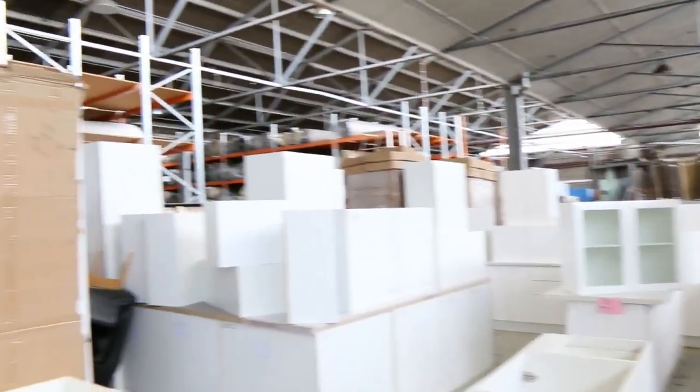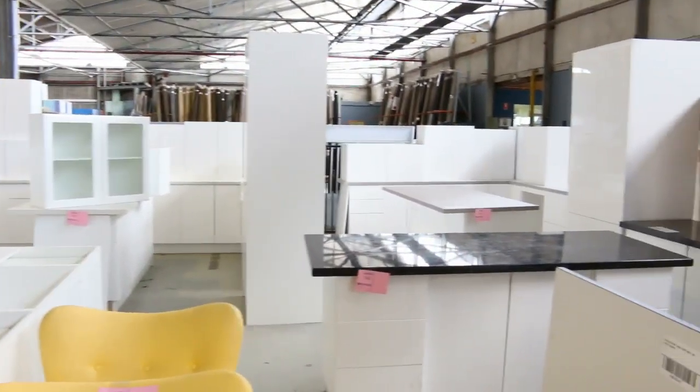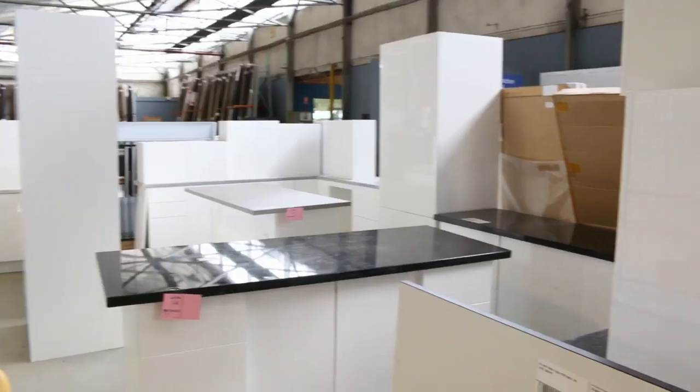They will be unreserved, so they'll be an absolute bargain for somebody. Over through here you can see we've got about half a dozen beautiful complete kitchens, ranging from the low $2,000s through to about the high $3,000s, just depending on the configuration.